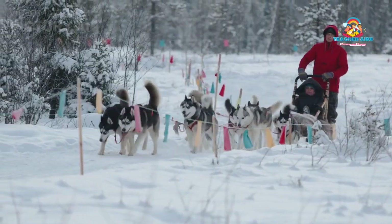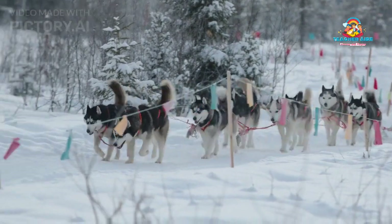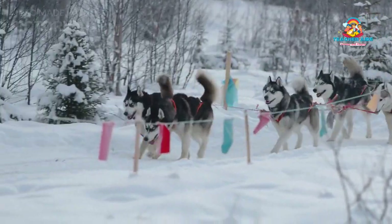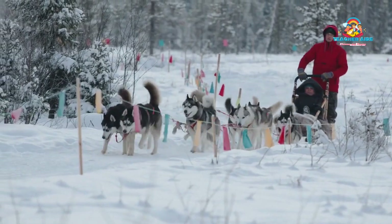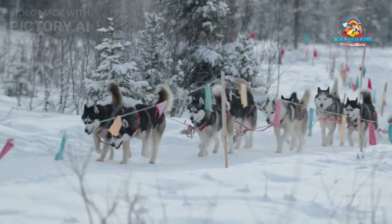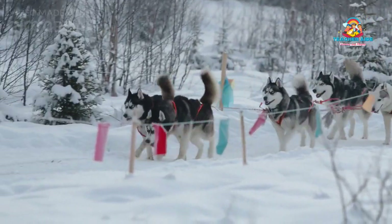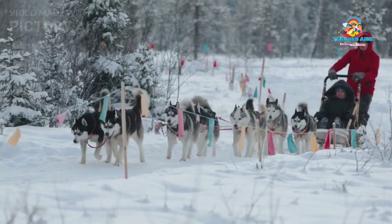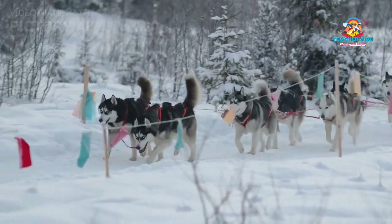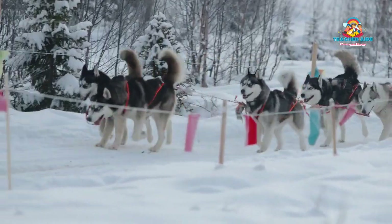Common coat colors include black, gray, red, sable, and white. The Husky's coat is a key part of their identity and unique characteristics. While their thick hair requires regular maintenance and shedding can be challenging, their stunning appearance and affectionate personalities make them beloved pets for many dog enthusiasts.